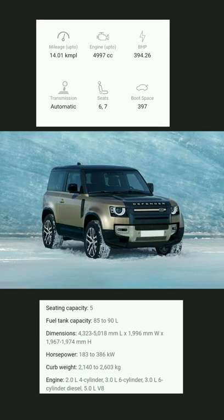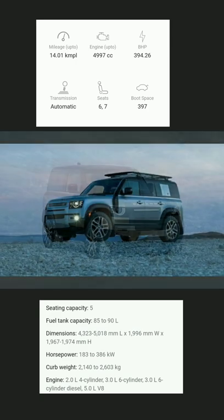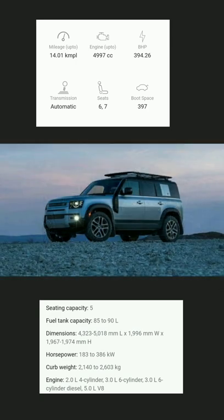Hi guys, welcome to today's short. It's about the Land Rover Defender. It is available in 1997cc to 4997cc engine.